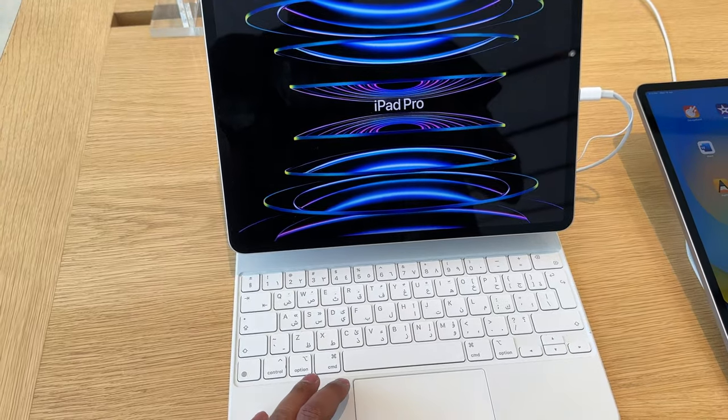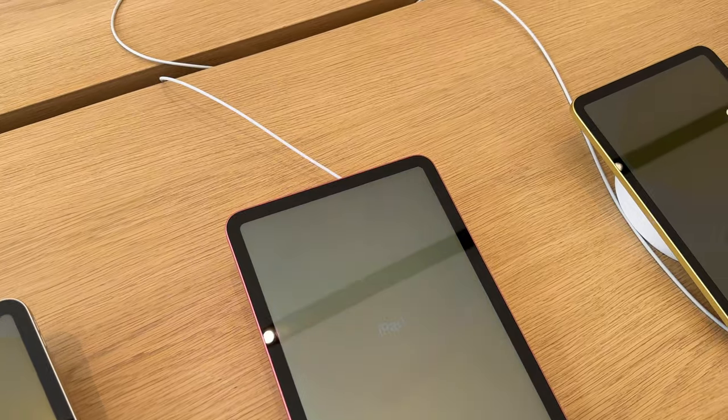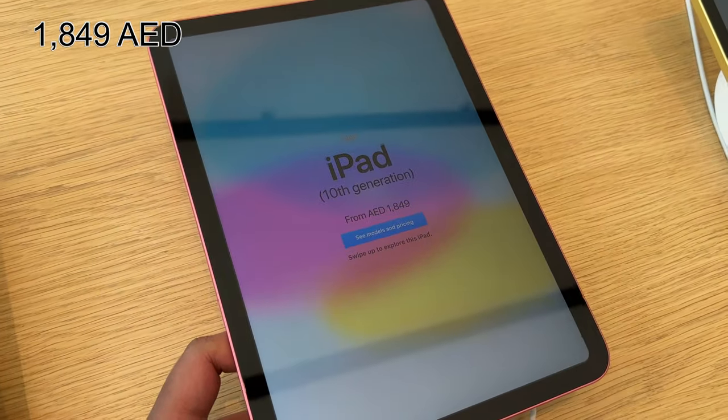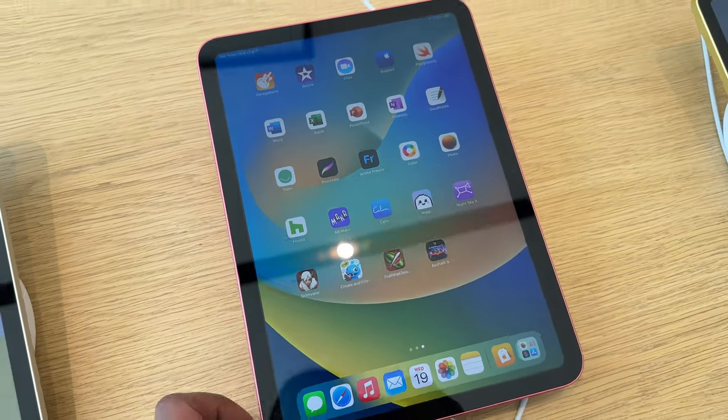That proves we pay exorbitant prices in the UK. The already high-priced iPad 10th gen is at 1,849 AED, which is about 405 pounds, making it about 90 quid cheaper than the UK price.